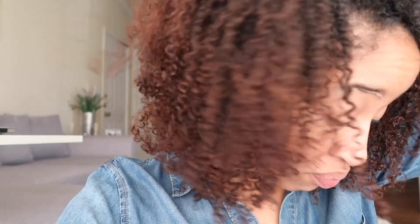This wash and go looks so good. Even the pieces of my hair that were — as you can see — the pieces right here that normally don't curl up as good are like popping. I have to get my nails done because my hair is getting caught in them and I hate that. But this wash and go looks so good.